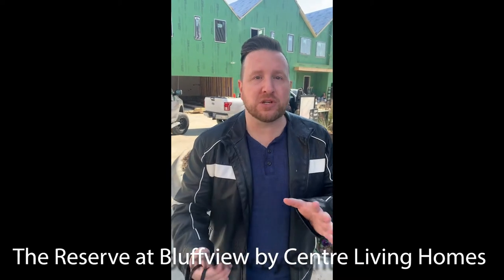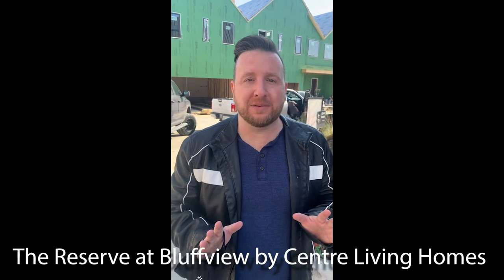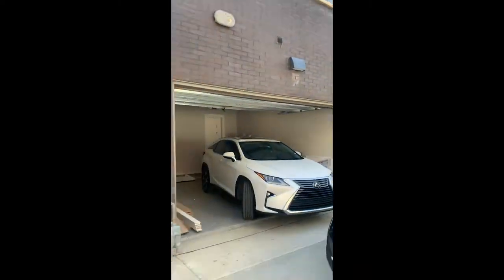Hey everyone, it's Mikey Abrams with Texas Pride Realty Group. I am out here in Dallas right off of Northwest Highway at the Reserve of Bluffview. We just found a pool pocket neighborhood on the west side of Dallas with brand new townhomes being built. The community is about 75% full and these townhomes are in the five to six hundred thousand dollar range — and they are beautiful.